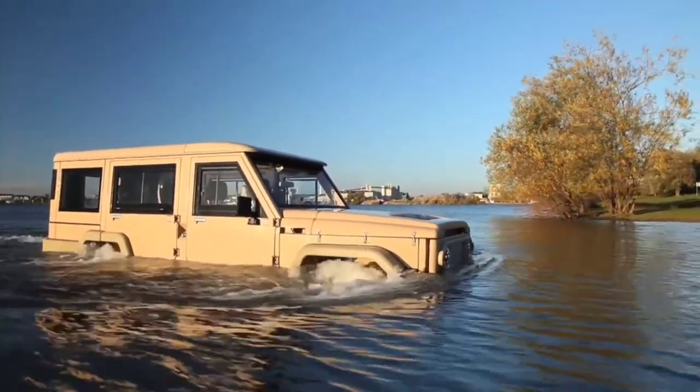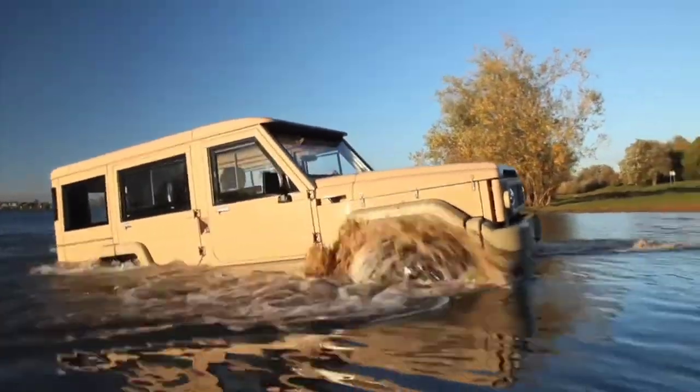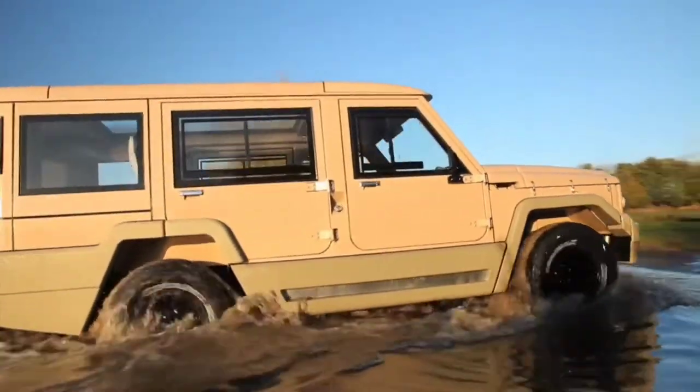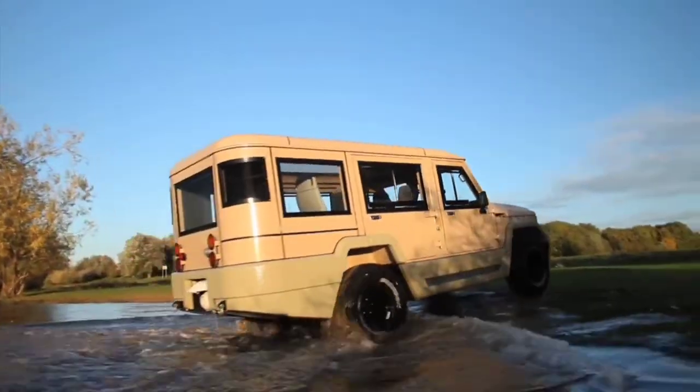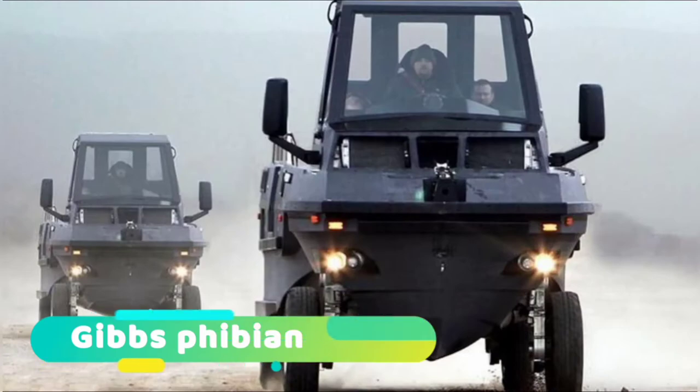The Amphicruiser is offered with two diesel powertrains and one electric powertrain. It is equipped with a 100 horsepower engine and jet for water propulsion. It can reach a maximum speed of 87 miles per hour on roads and 5.6 miles per hour in water. It costs around $180,000 US dollars.